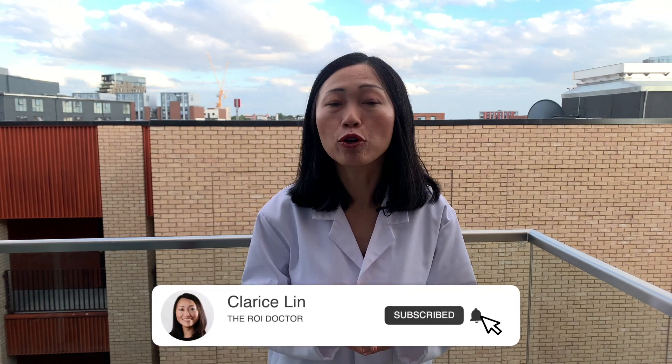You want to make sure you have all of this information before you start setting everything up. Hi, I'm Clarice Lynn, the ROI Doctor who helps small businesses and online stores get more traffic and sales by getting on Google and YouTube page one.